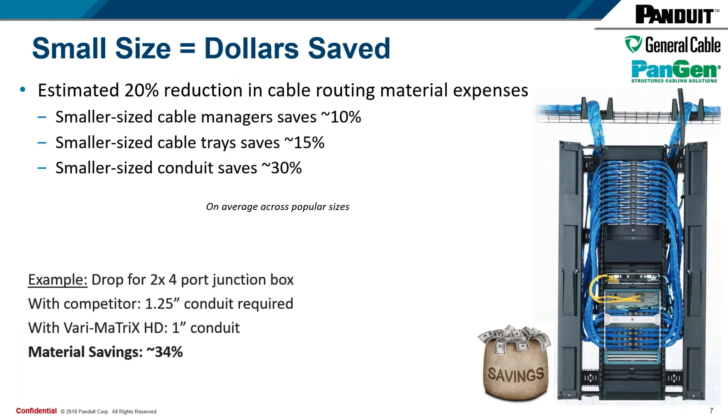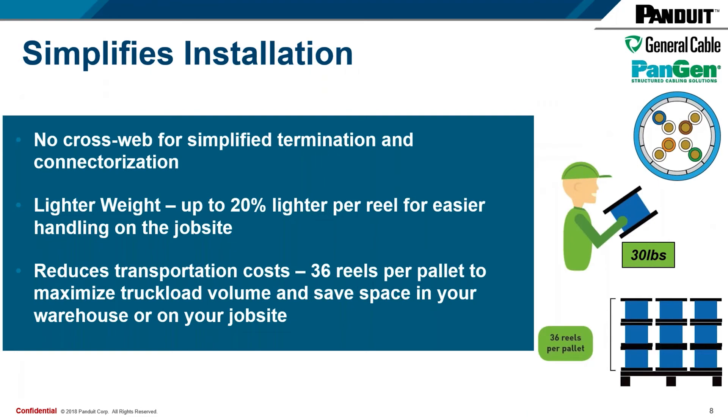For conduit, if you were dropping cables to two floor port junction boxes, the competitor would require a 1.25-inch conduit. The Verimatrix HD would only require a 1-inch conduit, and the material savings related to that would be 34%. Not only does it help with material savings, it also helps with labor. It simplifies installation — there's no cross-web on the new design, so that's one less thing a contractor needs to cut when installing this cable to put connectors on the end.